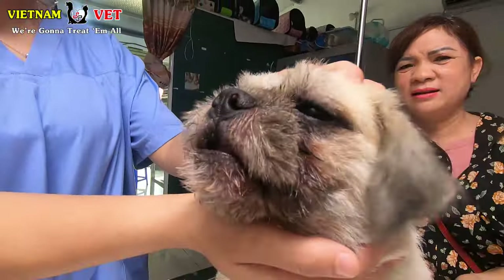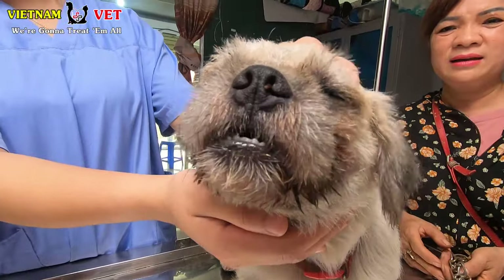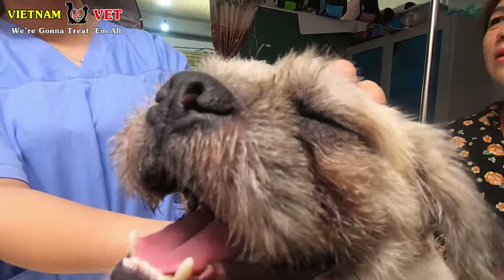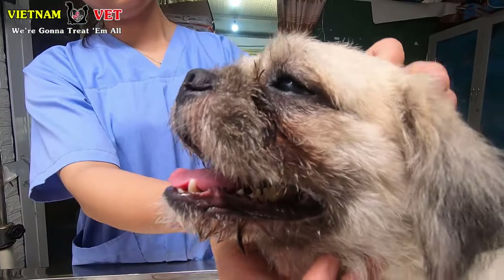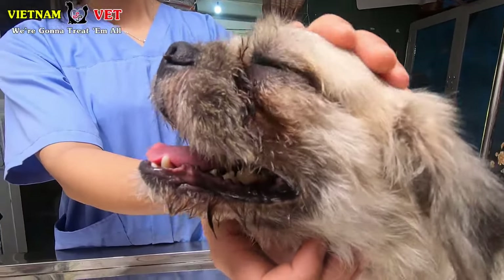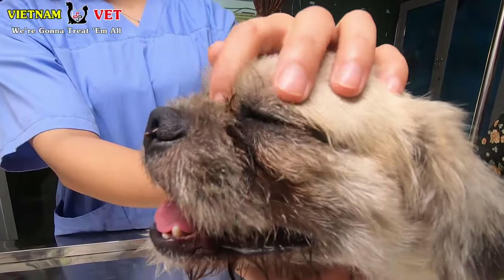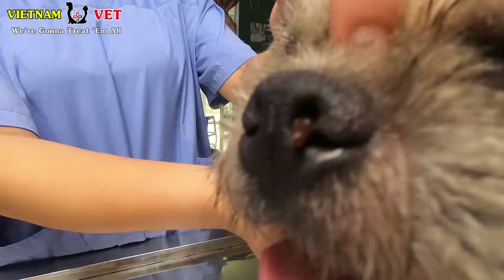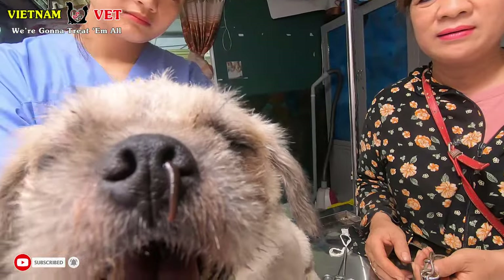Hello everybody, this is Vietnam Animal Vet Clinic and we are having an emergency case right here about a dog. He is having a really bad thing inside his nose — leeches. Have you ever seen this? There are leeches inside his nose.